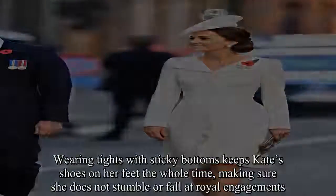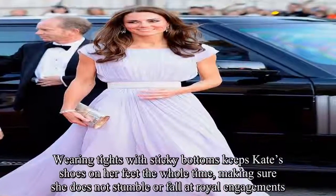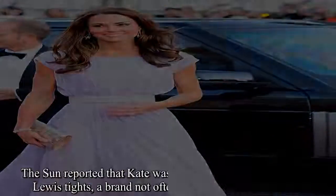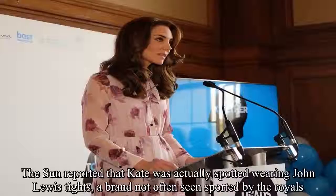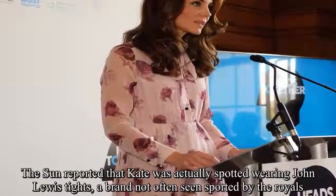Wearing tights with sticky bottoms keeps Kate's shoes on her feet the whole time, making sure she does not stumble or fall at royal engagements. The Sun reported that Kate was actually spotted wearing John Lewis tights, a brand not often seen sported by the royals.